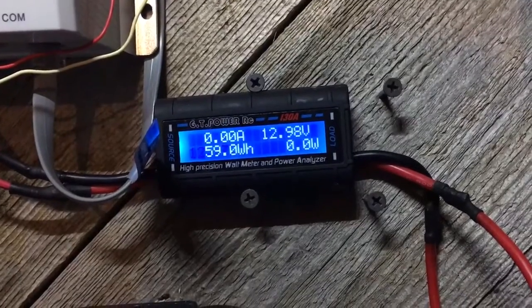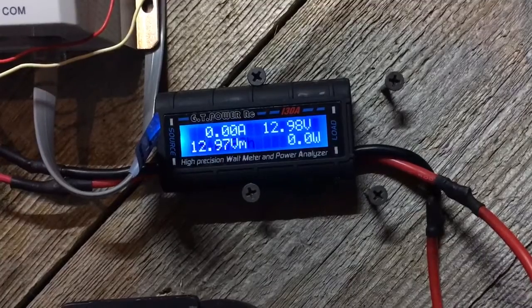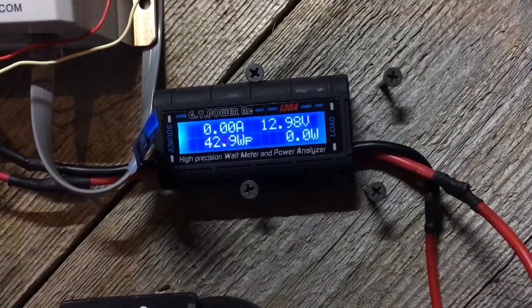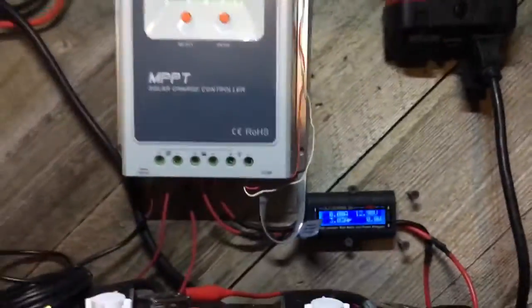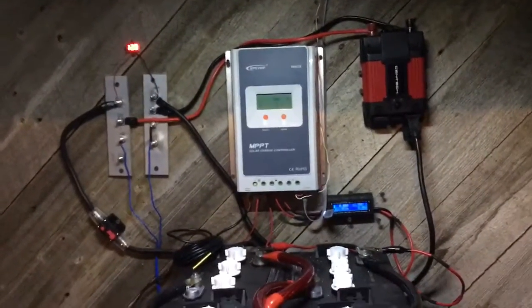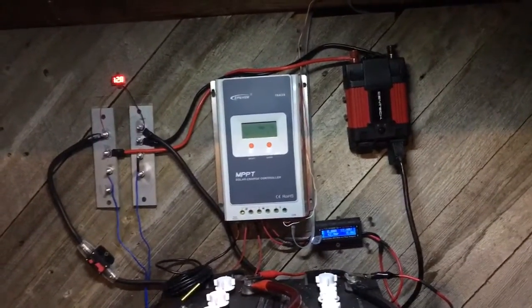It is nighttime right now, so there's nothing coming in. But I did get an amp peak of three amps today, which isn't bad considering it's been cloudy and rainy all day long. I would like to see it on a sunny day to see what I'm producing.